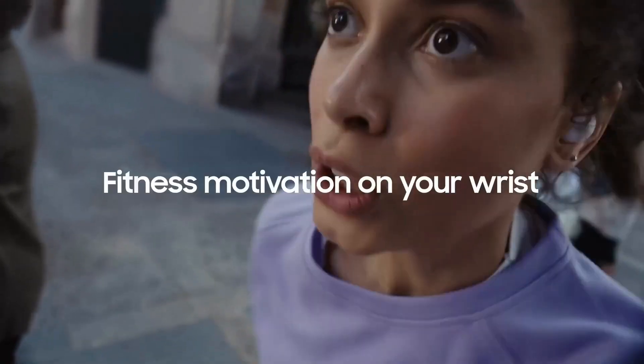Water resistance? Solid 50 meters. Durability? It's passed the tough MIL-STD-810G tests. And for those who talk to their tech, it's got Bixby voice support. The fitness junkies will dig the GPS and 39-plus sports modes. Oh, and cyclists, there's some snazzy safety stuff like live track and incident detection — riding in style.